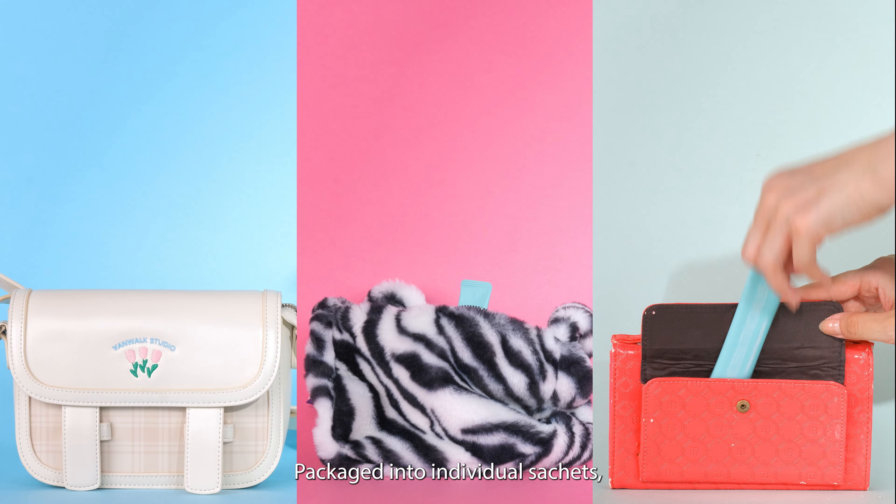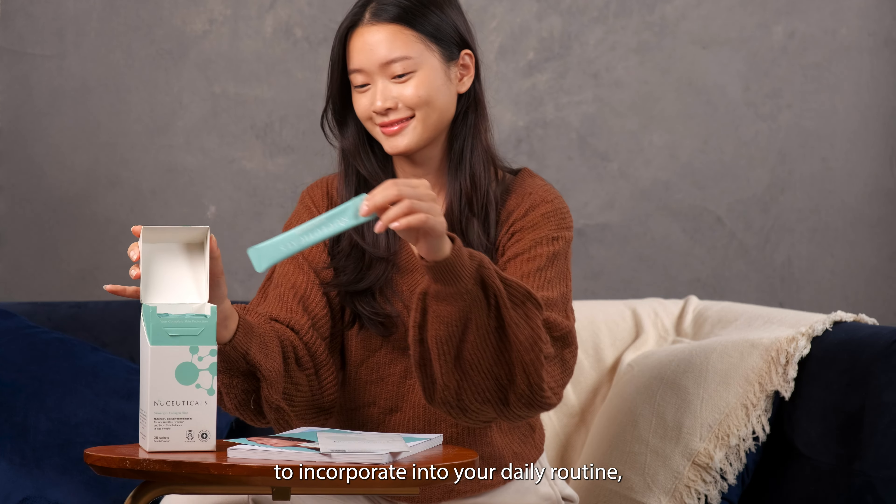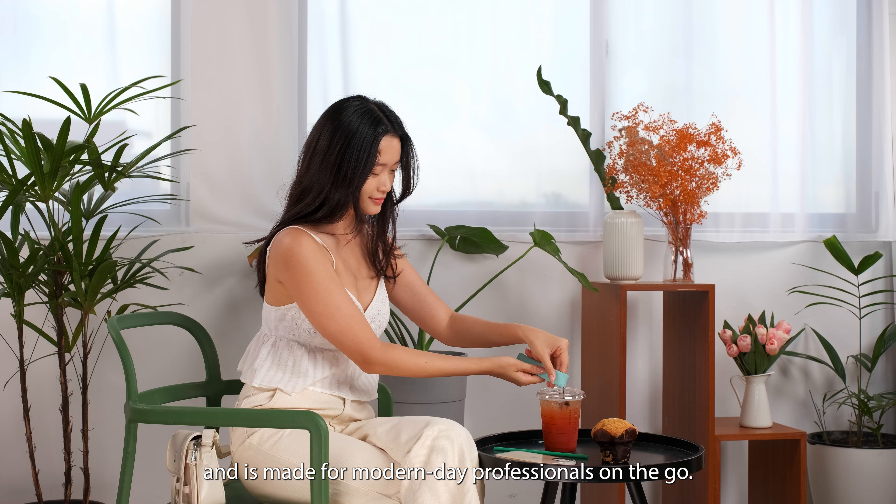Packaged into individual sachets with a refreshing peach flavour, the Skinnergy Collagen Shot is easy to incorporate into a daily routine and is made for modern-day professionals on the go.